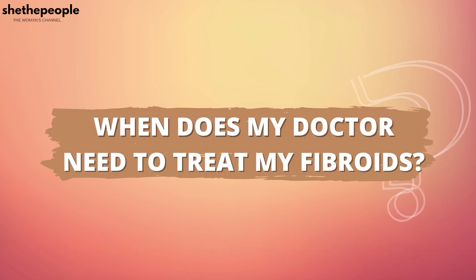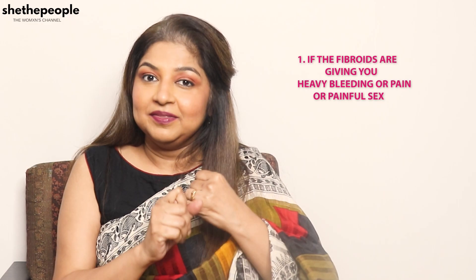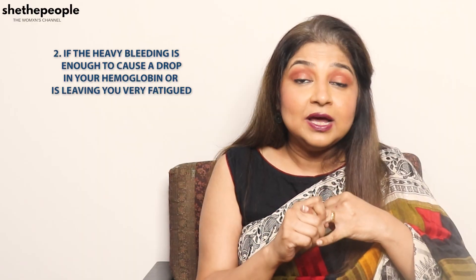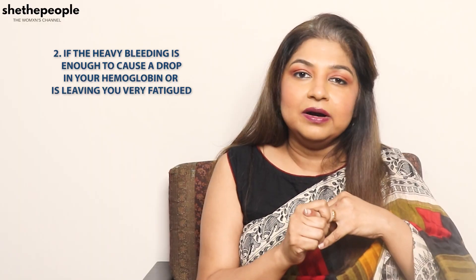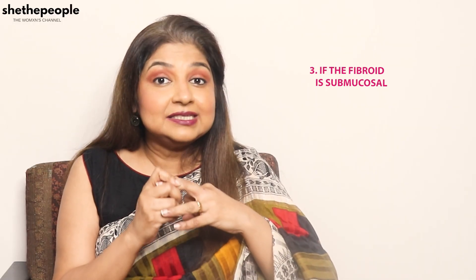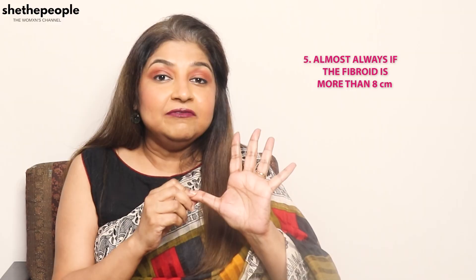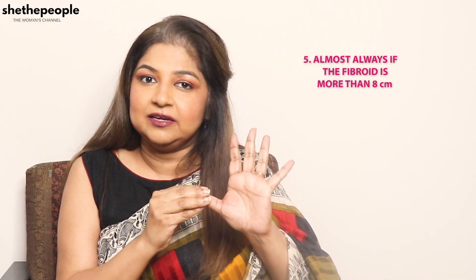When does your doctor need to treat your fibroids? One: if the fibroids are giving you heavy bleeding, pain, or painful sex. Two: if the heavy bleeding is causing a drop in your hemoglobin or leaving you very fatigued. Three: if the fibroid is submucosal. Four: sometimes if the fibroid is more than 5 cm. Five: almost always if the fibroid is more than 8 cm.